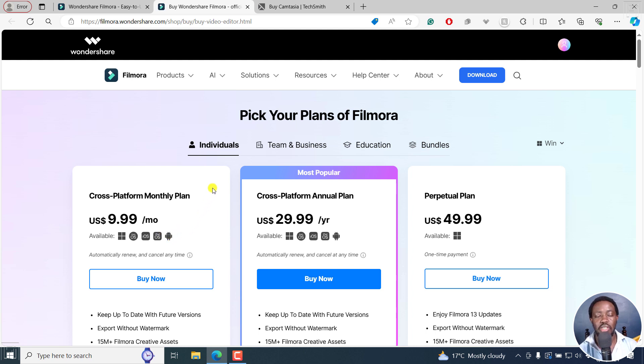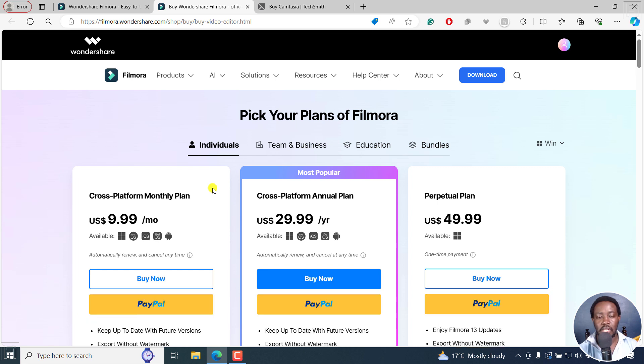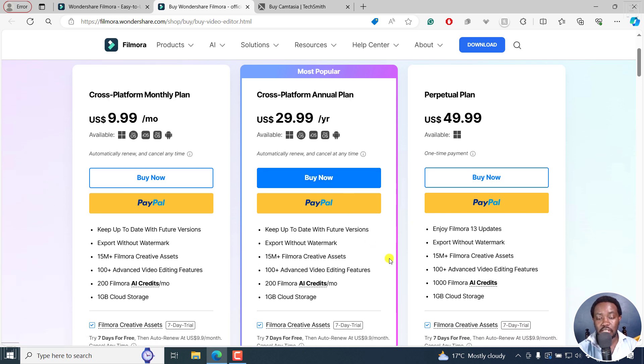That means you can use it on Windows, Mac — that is for the same license — iOS on your phone, iPad, and an Android phone — more or less five licenses from this one particular monthly subscription. This is probably the most popular plan, meaning you can use it across all your devices for about $29.99 per year. Most of the time it's usually $49.99 per year, which I feel is really, really cheap for a ton of things that you get.